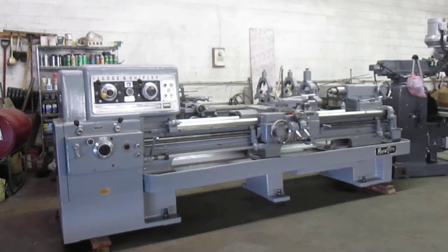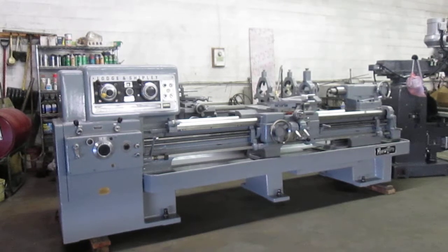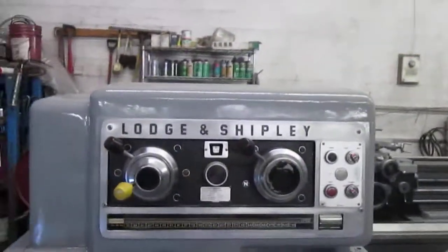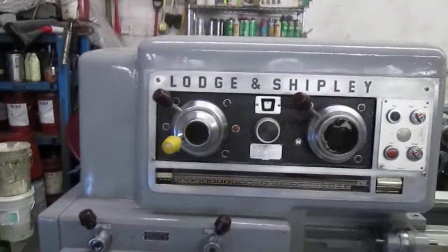Hi, this is Machinery Consultants. We're going to video this Lodge and Shipley heavy-duty engine lathe. The size is 21 inch by 80 inch. The serial number is 47941. It's had very limited use and it is in exceptional condition. It's from storage and we'd like to show you the ways up close and the machine up close, and then we'll run it for you.